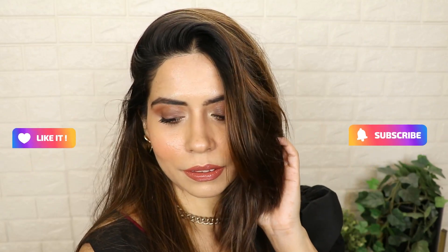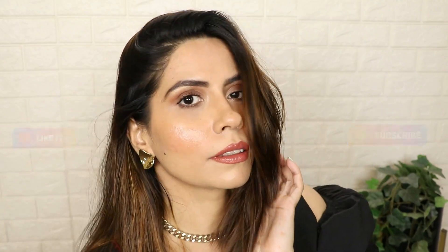I hope this video is helpful. If you try this makeup look, do tag me on Instagram and tell me in the comments how this look looks on you. All the product details are in the description box. If the video is good, like and subscribe — don't forget. You can also follow me on Instagram for reels which are very helpful. Thanks for watching, see you soon, bye!